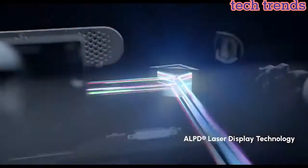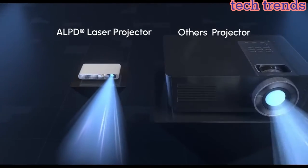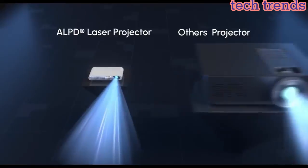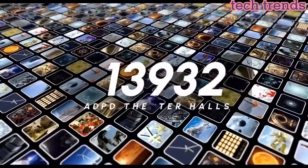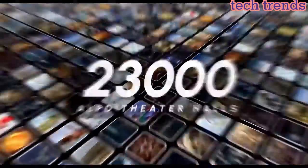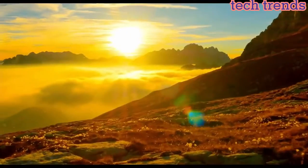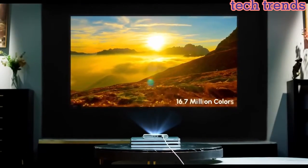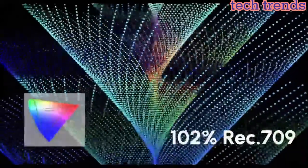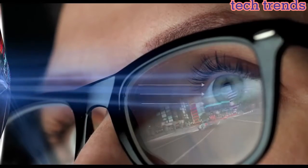WeMaxGo uses ALPD laser technology — the same laser technology used by more than 3,000 high-end theaters around the world — which projects images with greater light efficiency, brightness, and a wider color gamut for a sharp image. With auto-vertical keystone correction, it automatically corrects distortion at the top or bottom of the image, and a manual focus ring on the left sharpens the image for a clear picture.